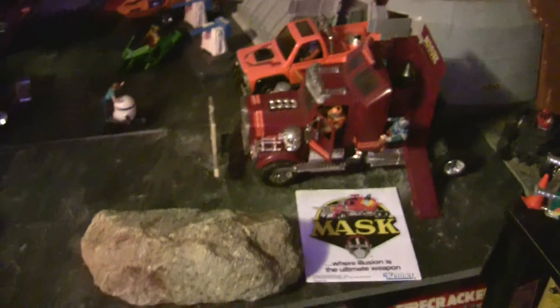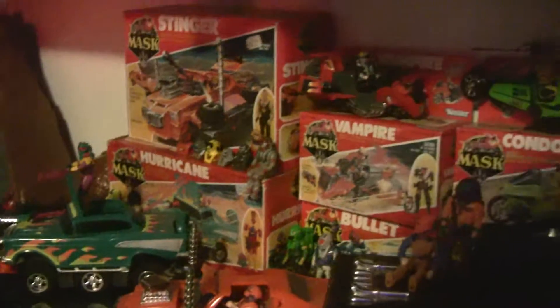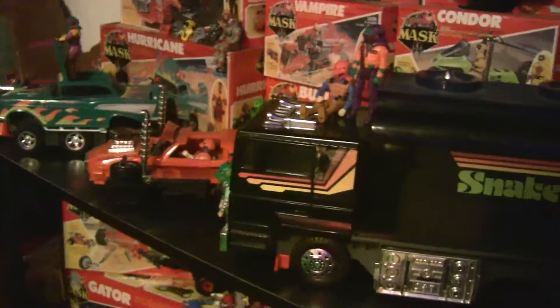Nothing too much new over here — just the usual smaller stuff — and I kind of spruced up the mask area just a little bit, moved some stuff around. I've actually sold those mask figures now, the ones that I had packaged there. But I still have my open set though, so I'm not too worried about it.